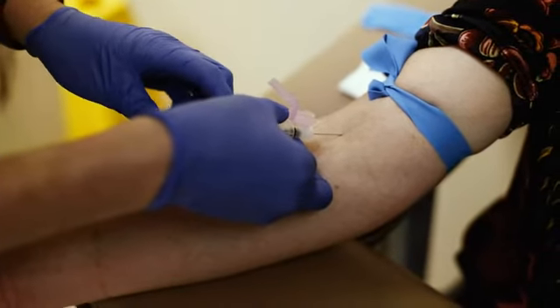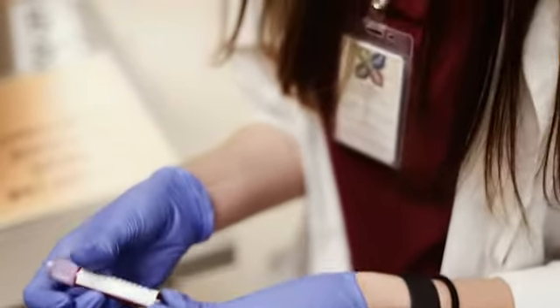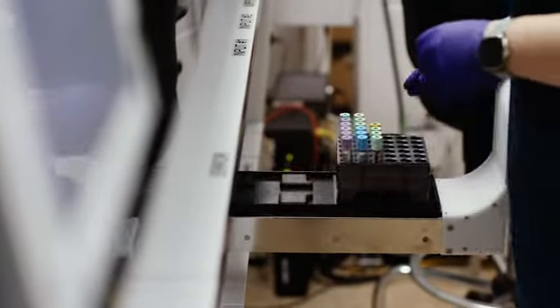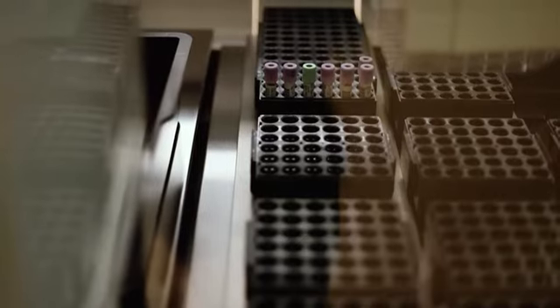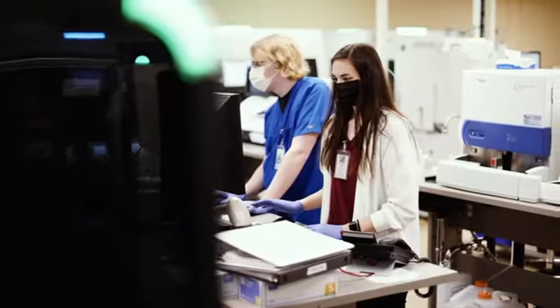When a specimen is collected from a patient and sent directly to the lab for processing, once it arrives we log it into the electronic medical record and load it onto the automation line in the input module. Once loaded, a robot in the module takes a picture of the tube — it determines cap color, tube type, how much specimen is in the tube — figures out the test that needs to be run, and whether or not the tube needs to be centrifuged. If it does, it goes to the centrifuge module where it spins for a total of four minutes. The whole process is about seven minutes long once it gets put on the track line.